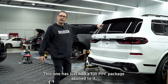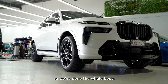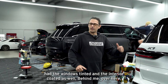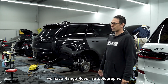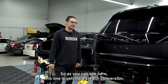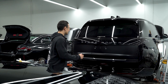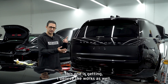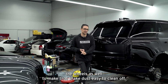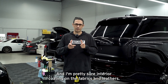BMW X7 — this one has just had a full PPF package applied to it, we've done the whole body. It's got ceramic coating left to go, windows have been tinted, and the interior has been coated as well. Behind me we have a Range Rover Autobiography getting a stealth conversion — a very popular choice at Exclusive Wraps. This one is getting stealth conversion, window tint, ceramic coating, and coating the wheels to make brake dust easier to clean off.